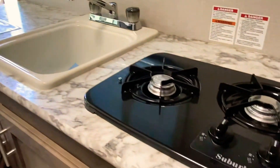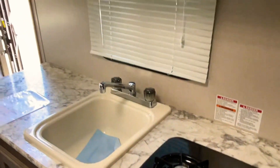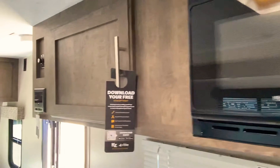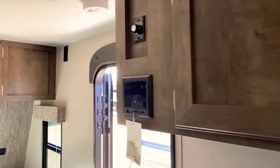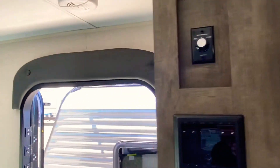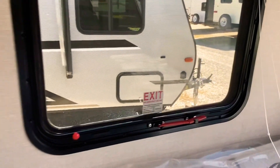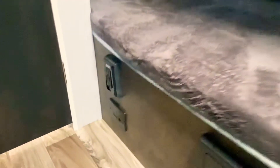Two-burner cooktop for your kitchen. Of course, the sink, the microwave overhead. It has a Bluetooth stereo system — speakers inside and out. Several safety features: smoke alarm, safety exit windows, and an LP gas carbon monoxide detector.